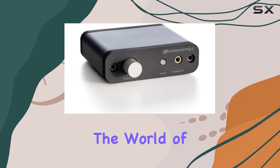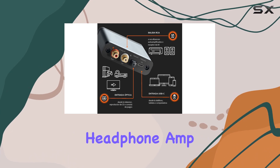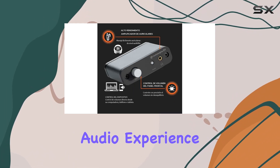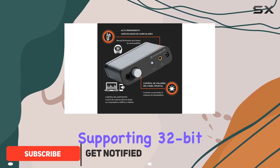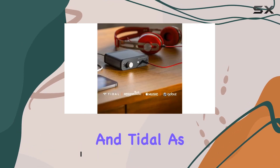Today, we're diving into the world of high-fidelity sound with the AudioEngine D1 32-bit portable headphone amp and USB DAC. This sleek device promises to elevate your audio experience to new heights, supporting 32-bit music playback from platforms like Apple Music, Amazon Music, and Tidal.